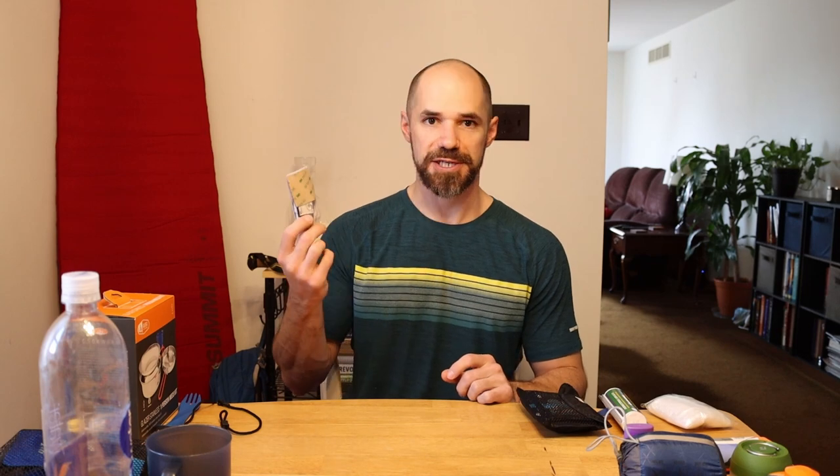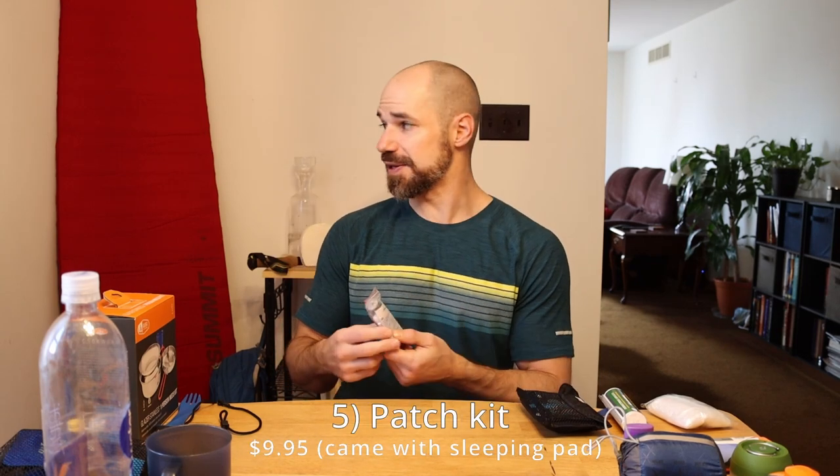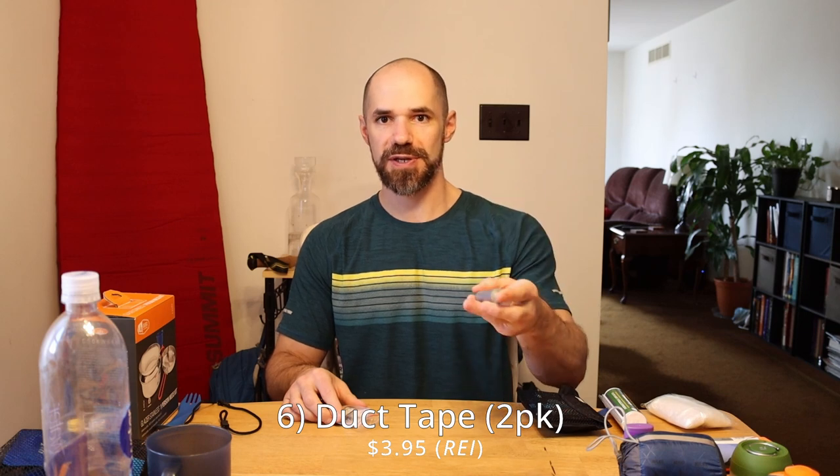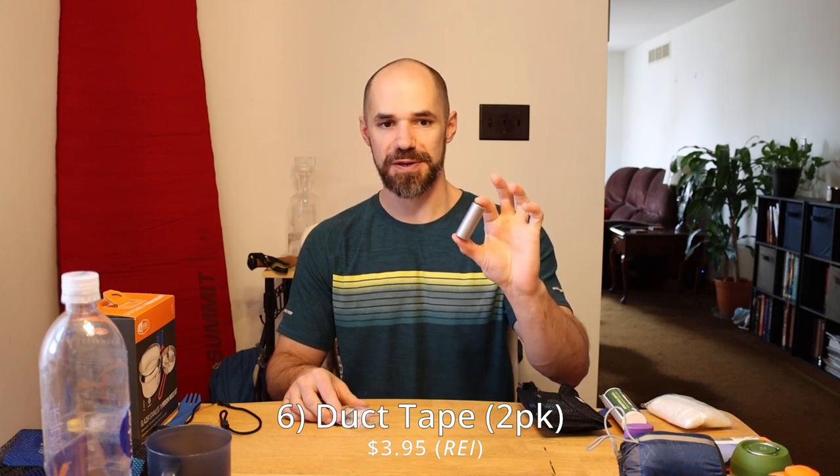Another thing to bring is a patch kit. This is the one that came with my sleeping pad. I don't have a patch kit for the tent, but what I do is I always bring these little rolls of duct tape. If you need to patch something quickly out in the field while you're hiking, duct tape is great for that. So I always make sure I bring those little rolls with me.